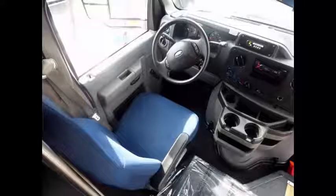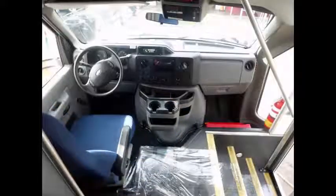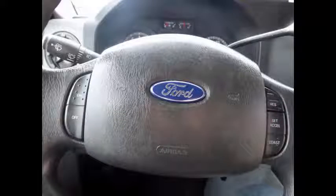Features include anti-lock brakes, driver's step, and reclining driver's seat. The drivetrain feels like new. Fully inspected and ready for immediate delivery, with cruise control and tilt wheel.